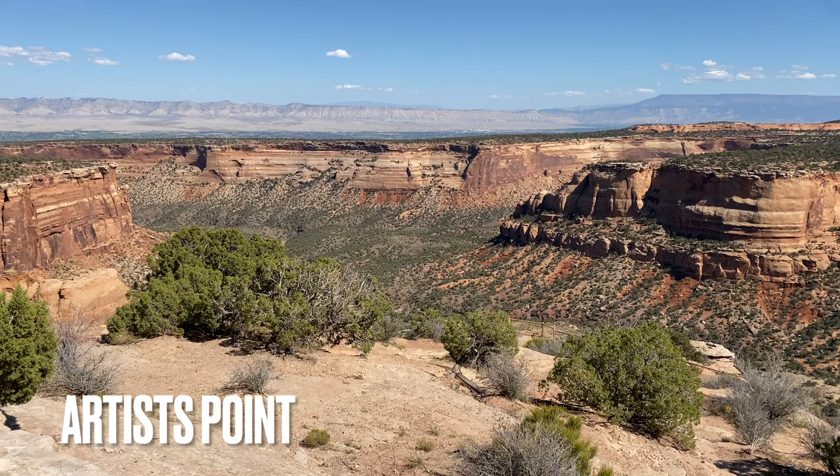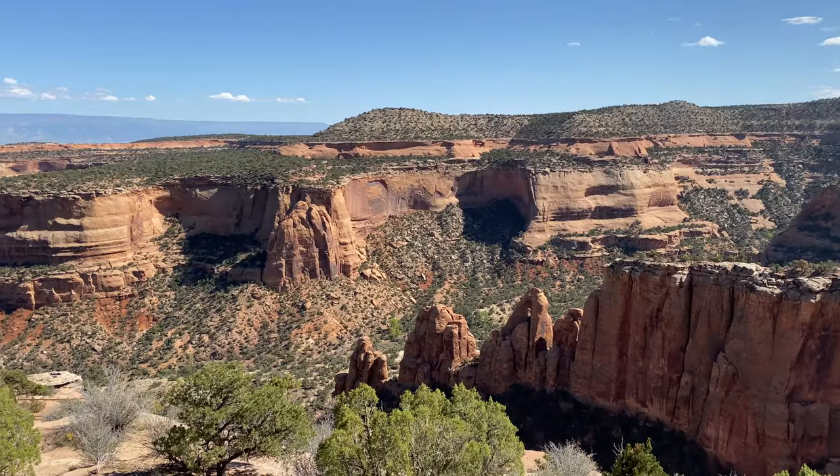Artist Point is a nice overlook with lots of colors and a good view of the Book Cliffs and Grand Mesa.